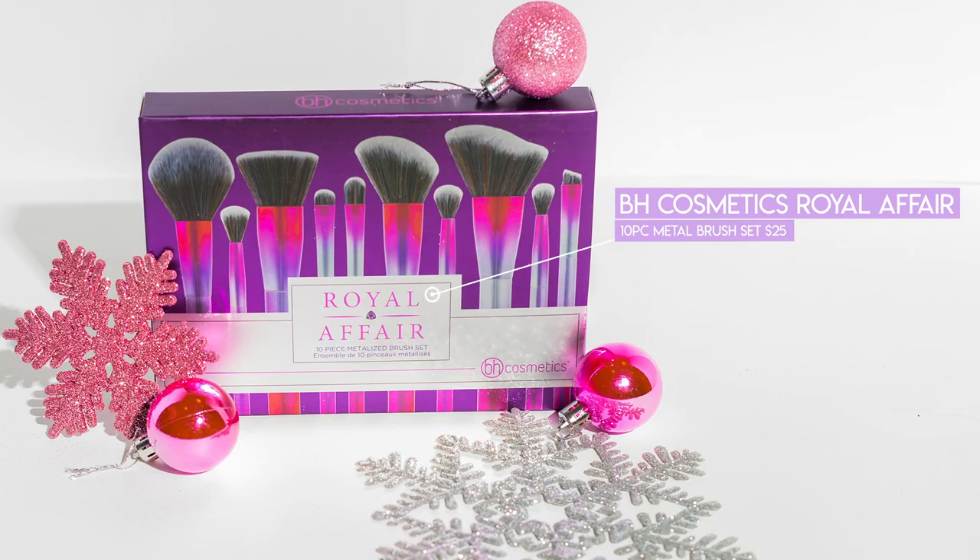Sticking in the same family with BH Cosmetics — this is the Royal Affair 10-Piece Metalized Brush Set. Oh my gosh, this matches my eyeshadow so well. This is $25, so you're getting 10 different brushes. There are some eyeshadow brushes in here, but you also have some face brushes for contouring and blush highlight. It's a nice little kit the average makeup wearer could take with them. I keep saying that because I take a million brushes when I travel, but I'm super high maintenance in the makeup department. You could get a nice eyeshadow look completed with this set.